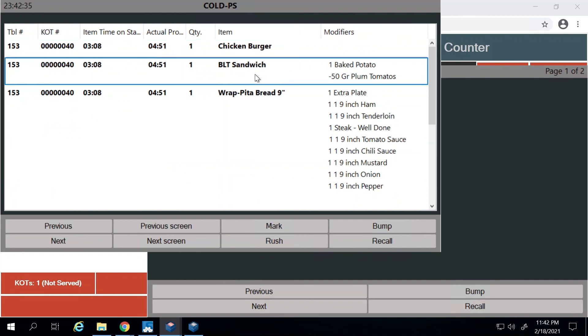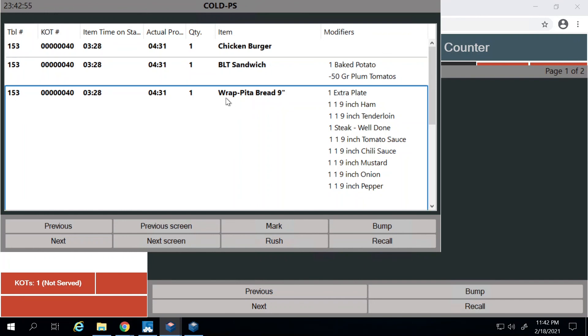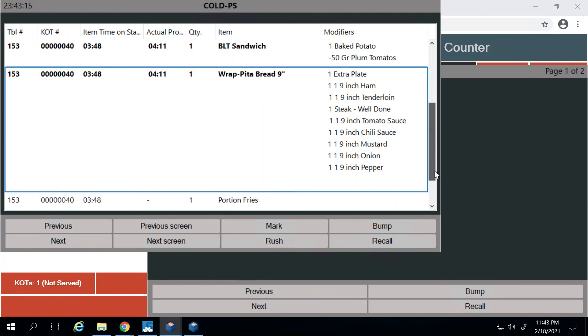On the preparation station, I can see the BLT sandwich with tomatoes removed and baked potato on the side — clear instructions for the kitchen staff on what to prepare and what to remove. Similarly for the wrap, it shows the order for wrap with ham, steak well done, the sauces included, and the veggies — all clearly laid out for kitchen staff, making it easier to read and ensure none of the instructions are missed.